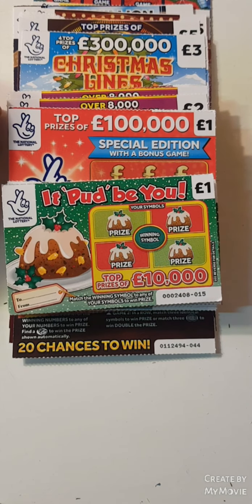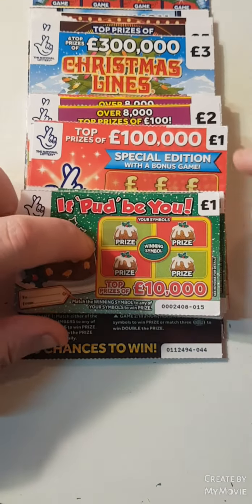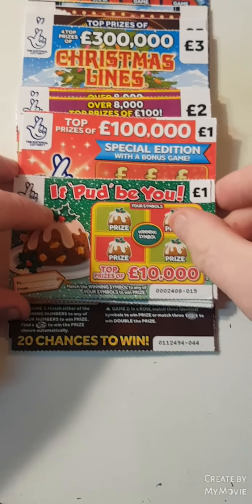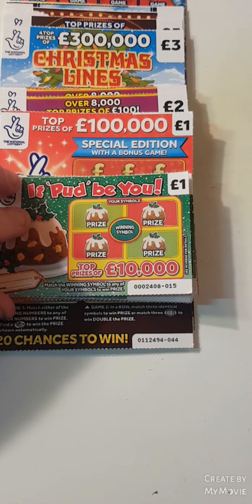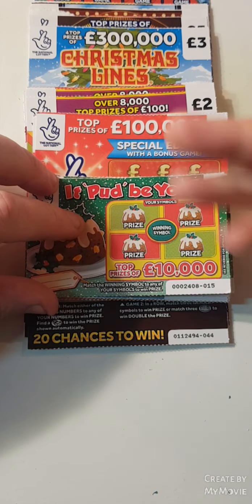Hi there guys, Mr. Scratch here. So we have a £65 session guys — we have the ones, twos, threes, and fives. Before we get started, please do not leave the amount in the comments. Let's see how much we can win back, so I should get started straight away because this is going to take a while.